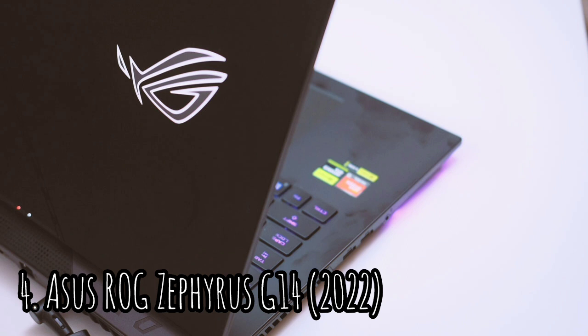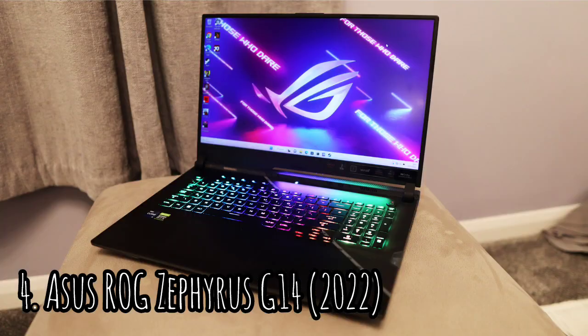It has a 720p webcam, Wi-Fi 6E wireless connectivity, and a 76-watt-hour battery. Ports include two USB-A ports, two USB-C ports, an HDMI, a microSD card reader, and a 3.5mm headphone jack.